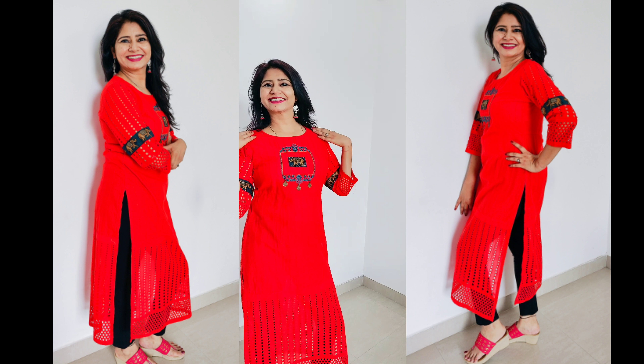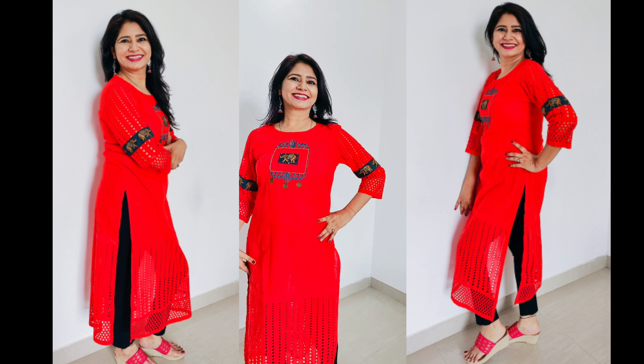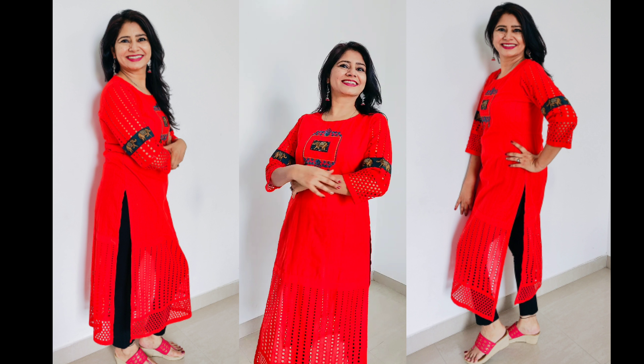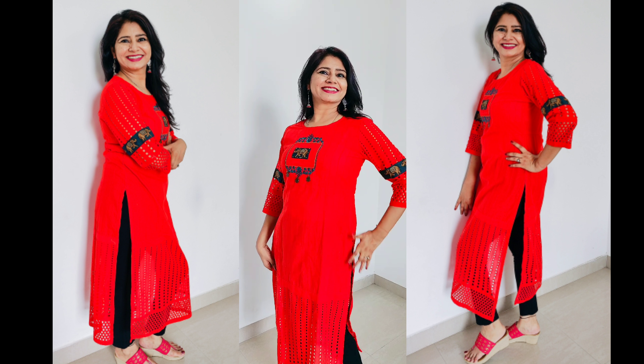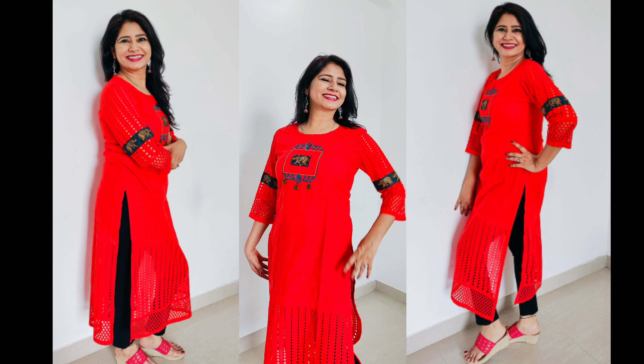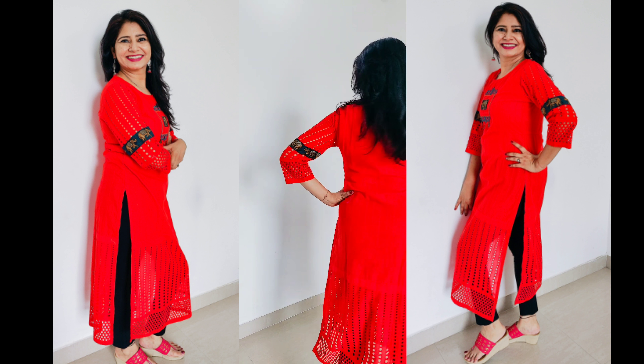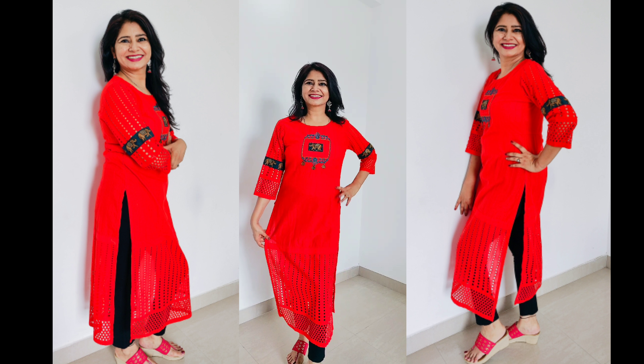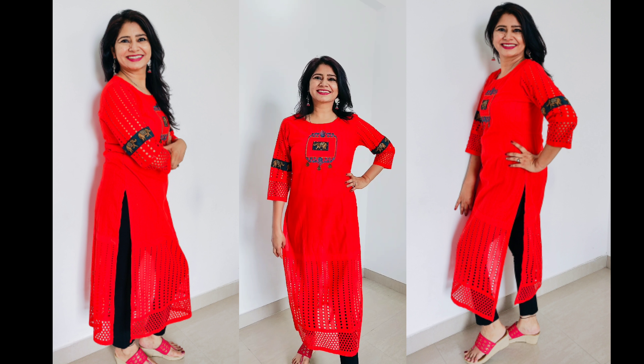This is a beautiful orange colored straight kurta. It's calf length. It has Schiffli embroidery at the sleeves and at the hem. It has a beautiful patch at the yoke with coin detailing and an ethnic border at the sleeves. Its material is cotton. It's a very elegant and classy kurta — if you pair it with leggings or jeggings, it looks perfect.